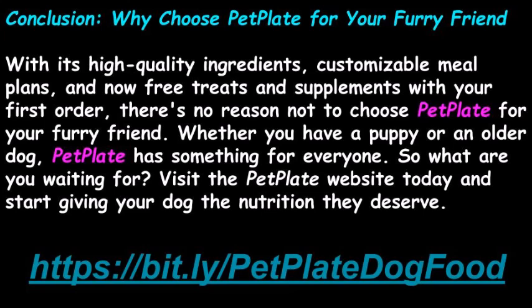With its high-quality ingredients, customizable meal plans, and now free treats and supplements with your first order, there's no reason not to choose PetPlate for your furry friend. Whether you have a puppy or an older dog, PetPlate has something for everyone. Visit the PetPlate website today and start giving your dog the nutrition they deserve.